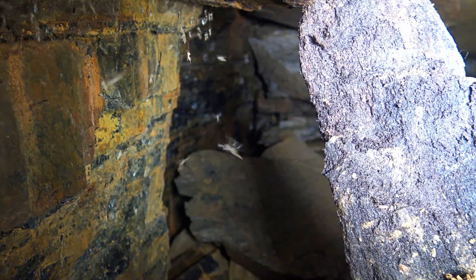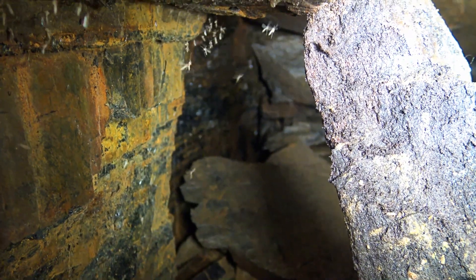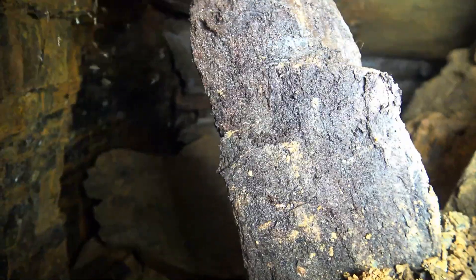There's the left wall. You can see the colors on it — sulfur and yellow. Look at all the bugs in there. There's a lot of collapse out there.